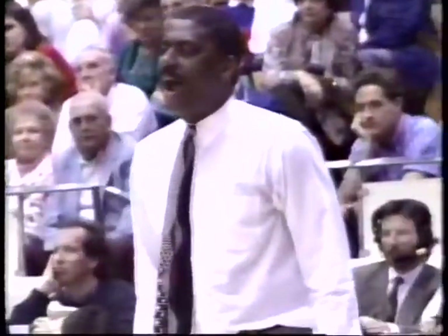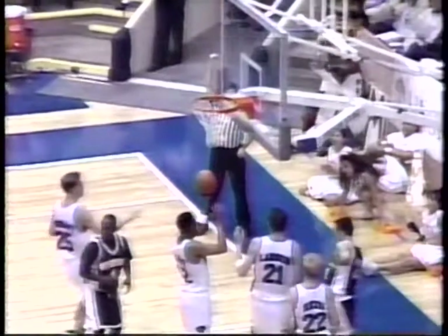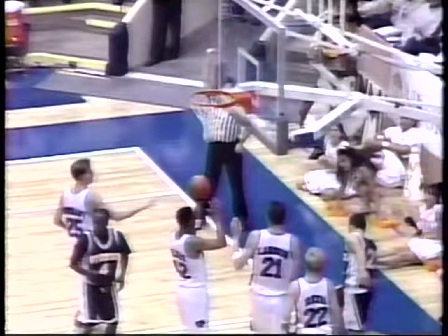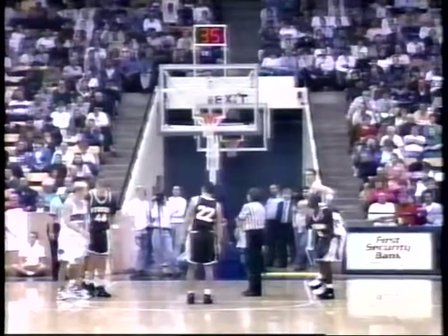Randy Reed comes over and commiserates. He was clotheslined, I think, is the way. Here's the play: great block by Ratliff. Cowboys start the break. Traynor gets it down to Murray, bounces it to Tata. Out! Clothesline. Wow. Randy Reed's third foul. And that was amazing.